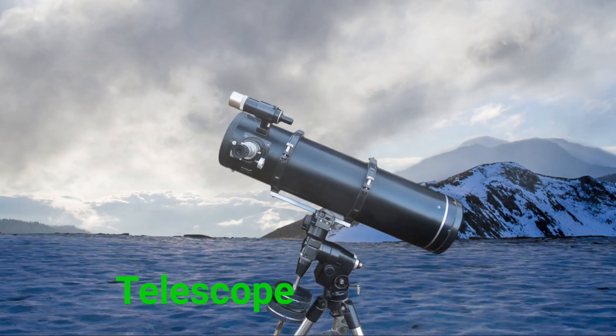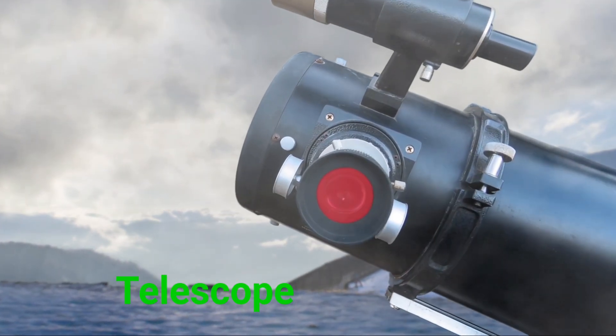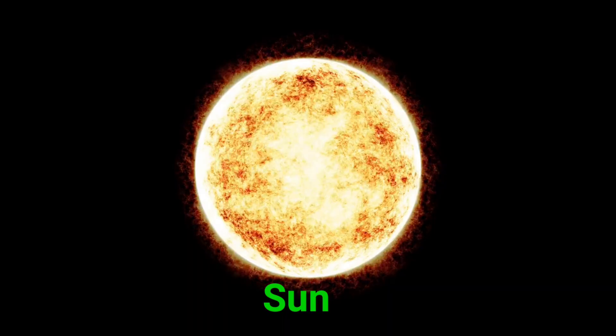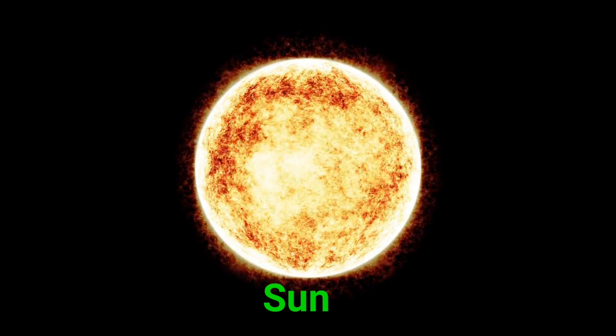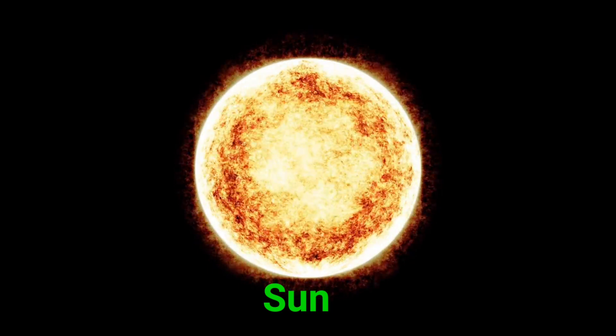This is a telescope. A telescope helps us see far away planets and stars, even galaxies. This is the sun. The sun is a giant ball of fire. It gives us light and keeps Earth warm.